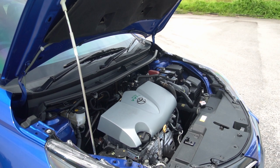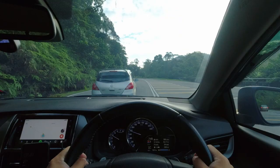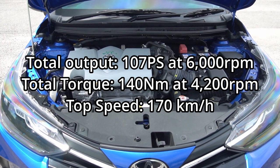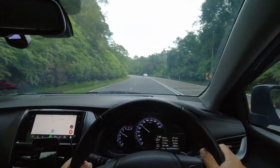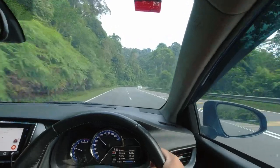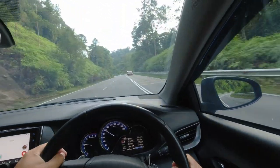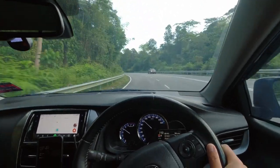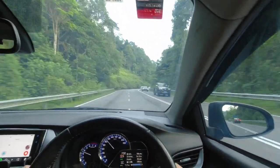Under the hood, the trusty 1.5-liter inline-4 engine and the seven-speed continuously variable transmission, also known as CVT, soldiers on. It may be a small capacity naturally aspirated engine, but the 1.5-liter engine still feels peppy enough to bring the Vios up to speed. The good low-end torque paired with the CVT really makes the Vios feel more powerful than what the spec sheet suggests. While Toyota states that the engine can achieve an impressive 5.8 liters per 100 kilometer fuel consumption figure, I did manage an even lower figure than the claimed number thanks to some careful driving.